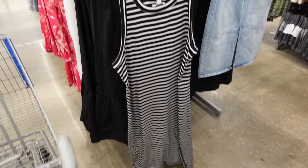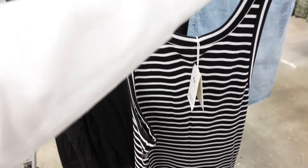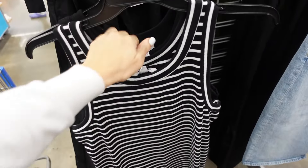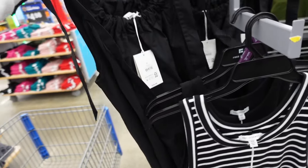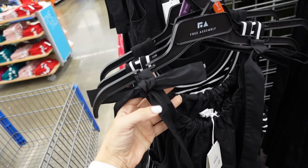Ribbed dresses from Free Assembly — this one has that scoop neckline, it's ribbed midi length with a slit on the side. Same fit through the back in the black and white stripe, also comes in solid black. They are $16.